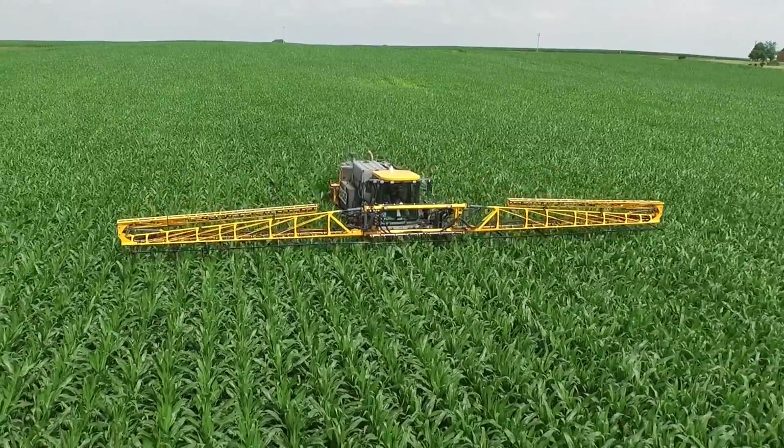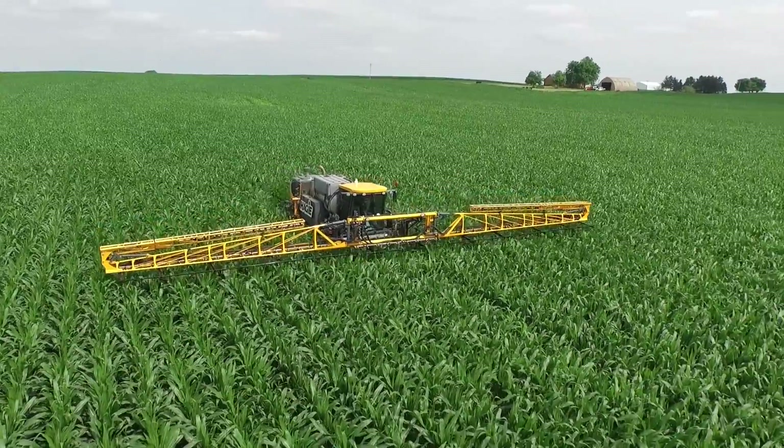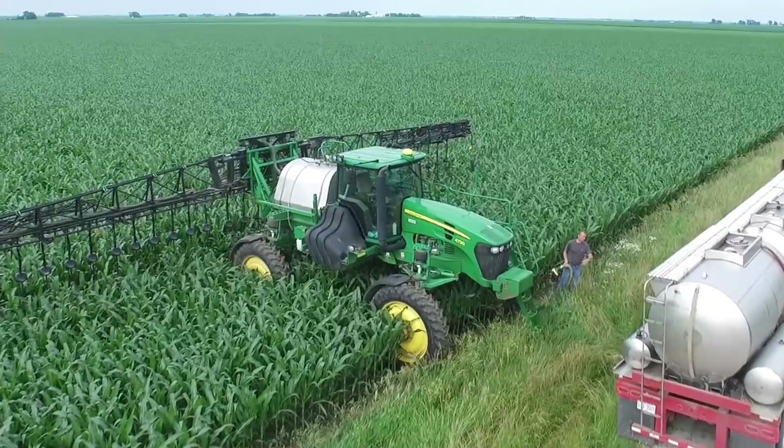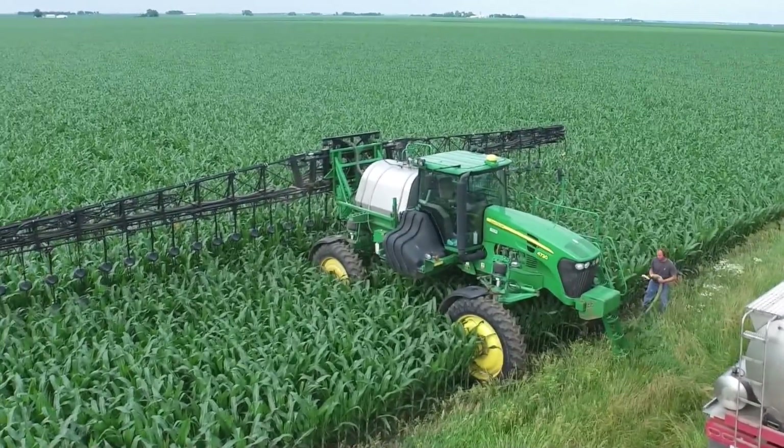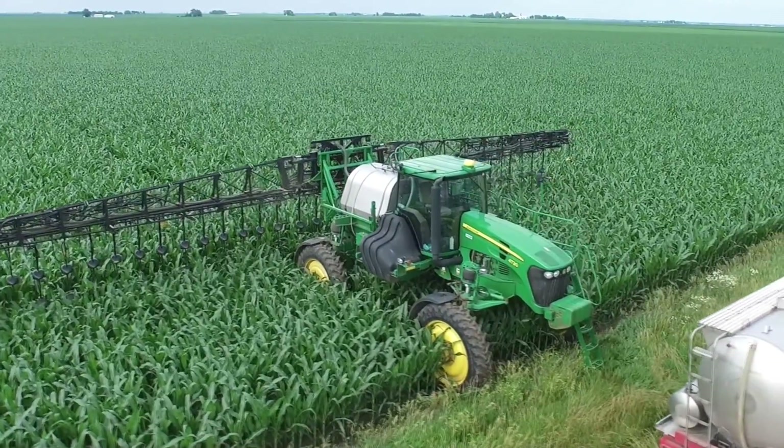If you own a self-propelled sprayer, make the decision to extend the season and get more use from this valuable asset. If you rely on your ag retailer, let them know that you want them to boost the effectiveness of your fungicide and pesticide applications with Undercover.